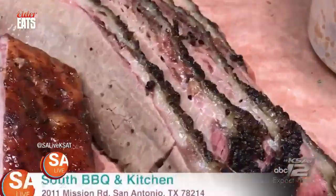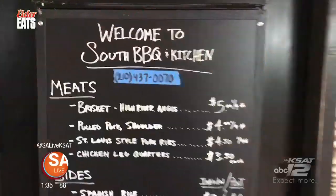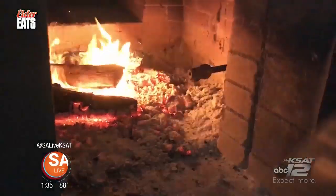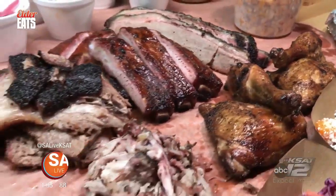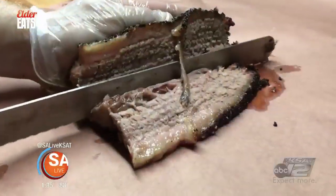Now we're staying on the south side to check out another barbecue spot — South Barbecue and Kitchen. Located right here on the south side of San Antonio is the newest barbecue joint to grace the Alamo City, right off Mission Road. We're going to go inside, talk to the pit masters and the owners, and see how they're coming up with all this delicious barbecue and those great sides that everyone's talking about. The bark on the brisket is well seasoned with salt and pepper, and the meat is flavorful and juicy.